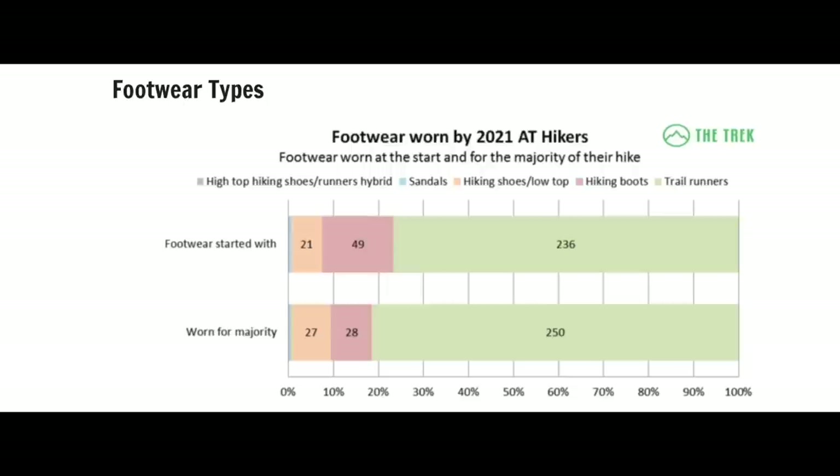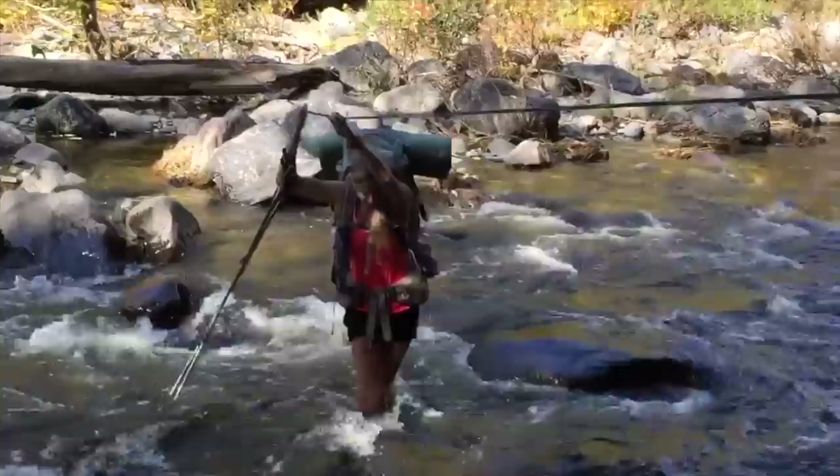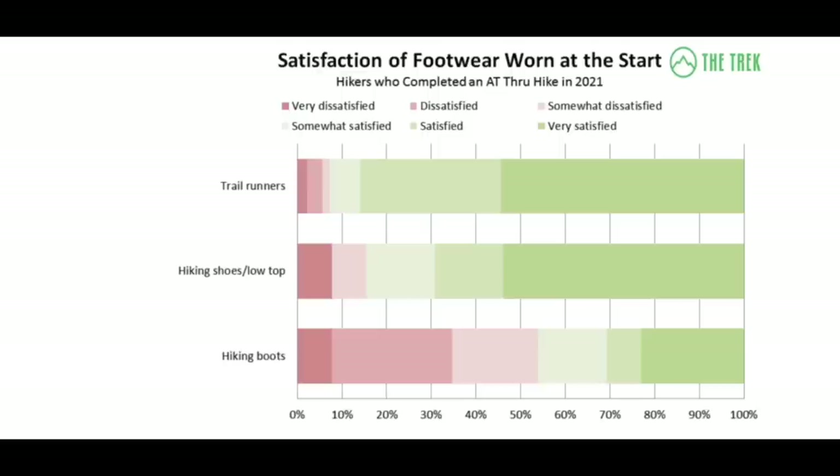Again, if you know you absolutely need that extra ankle support, then boots might be what you need. But otherwise I urge you to at least try trail runners. If you get them from REI and they don't work for you, you can always return them. I would say 95% of people that thru-hike the Appalachian Trail do it in trail runners. With it being such a wet trail — water crossings, it rains all the time — I think the best thing for your foot health is to have that breathability of a trail runner.